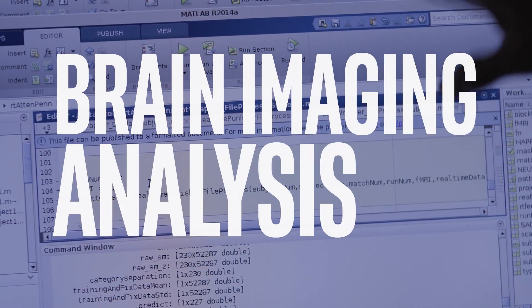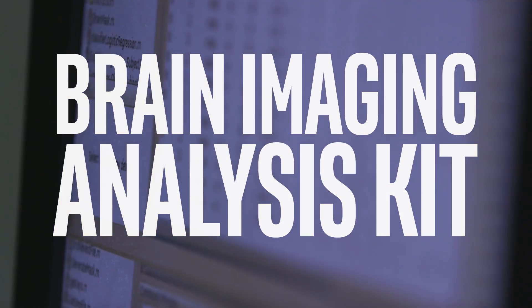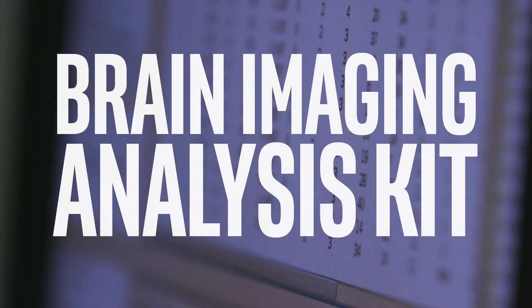We created the Brain Imaging Analysis Kit so that neuroscientists everywhere could do the type of analysis that we're doing with the algorithms and machine learning at Princeton. By making it available in the cloud, we hope to make these tools available to anybody who has a scanner.